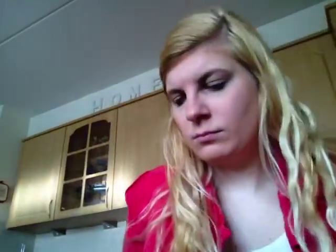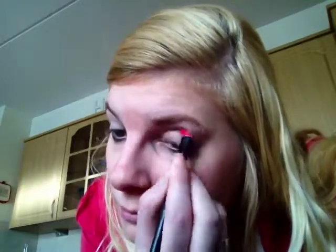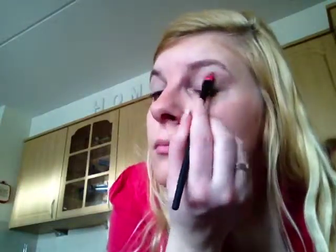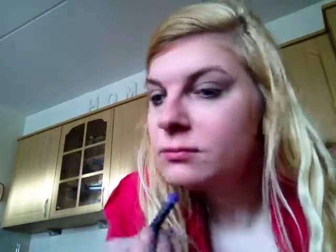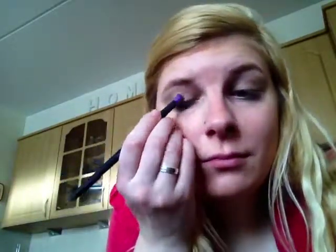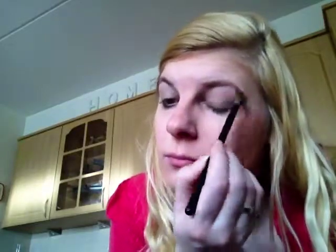Then I use the third color of this palette for the arcade boog. For my eyeshadows I use the fourth color of this palette. Then I blend the colors a little by each other.